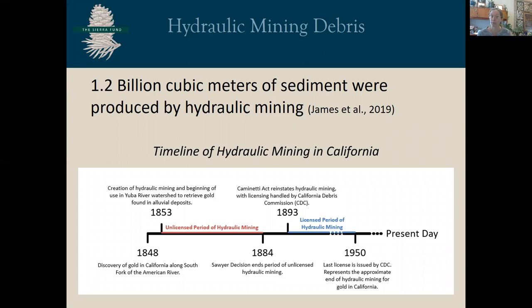More than 1.2 billion cubic meters of material was washed down the Yuba and Bear River watersheds from hydraulic mining. Soon after the discovery of gold in 1848, hydraulic mining was developed as a way to get fine-grained gold out of the auriferous ancient river gravels, and to this day these techniques are used in other parts of the world. There was about a 36-year period of unlicensed hydraulic mining, which ended in 1884 with Judge Lorenzo Sawyer's decision to stop hydraulic mining because of the impacts to downstream farms and farmers' livelihoods.